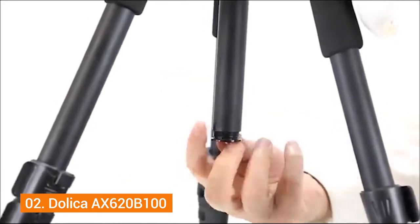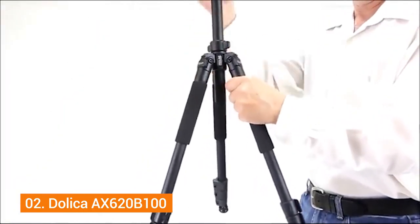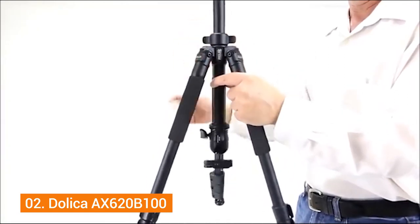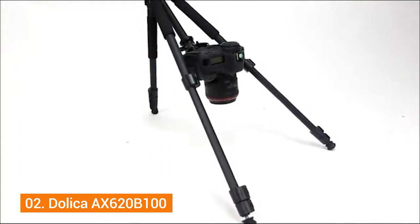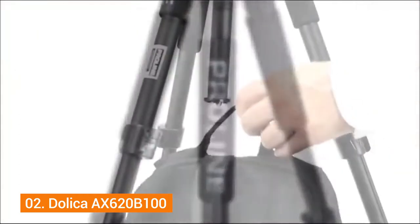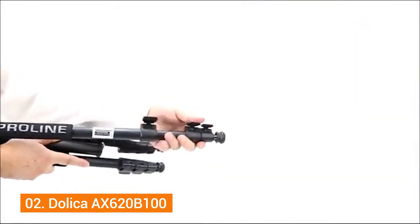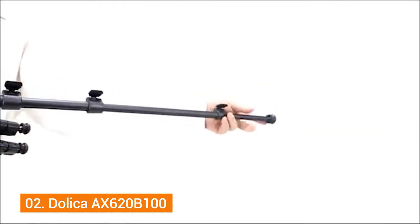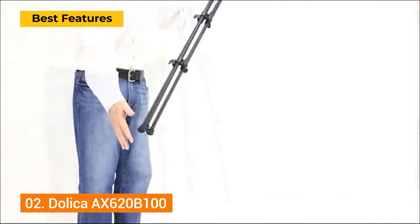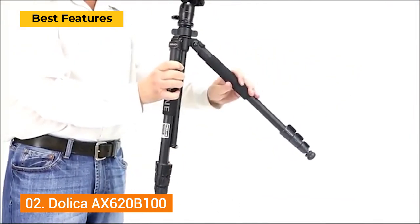The Dolica AX620 B100 also has non-slip rubber feet and a retractable spike, both of which ensure the tripod holds firmly to the ground no matter the surface. The angle locking knob lets you lock in the ball head to take the perfect picture. Compared to the Amazon option, this extends further but weighs more. Key features include rubber-coated legs, quick release plate, and a full aluminum build.